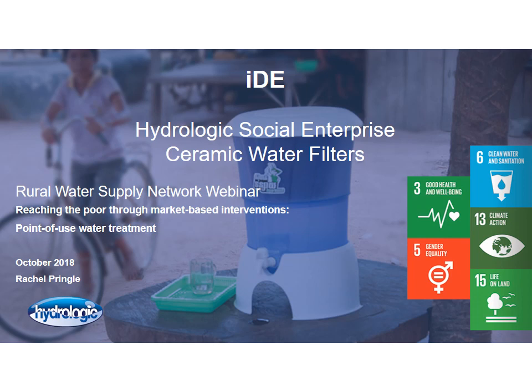Hello everyone and thank you for inviting me to share with you today our experiences from Hydrologic, a social enterprise manufacturing water treatment filters here in Cambodia. Hydrologic began its journey almost 15 years ago. Initially it was a project of the international NGO, IDE, designed to respond to the massive need for clean water in rural areas of Cambodia.